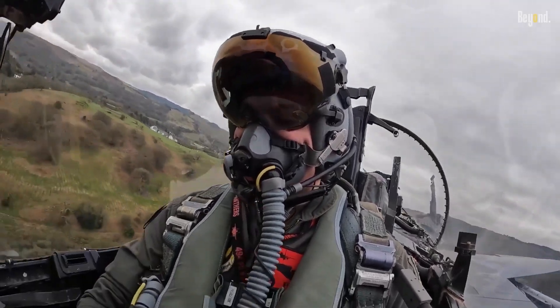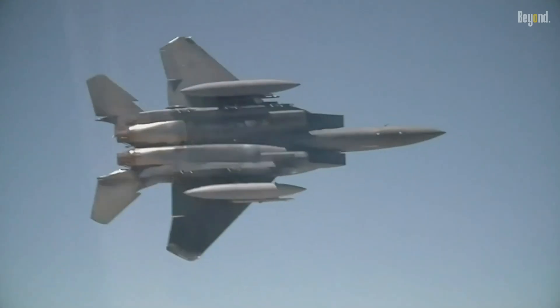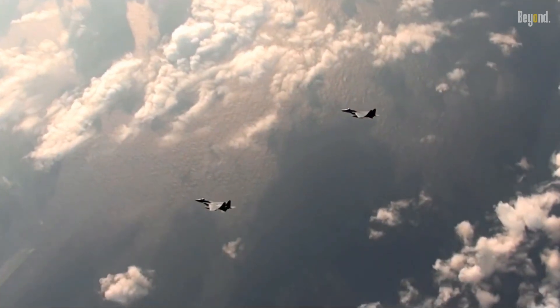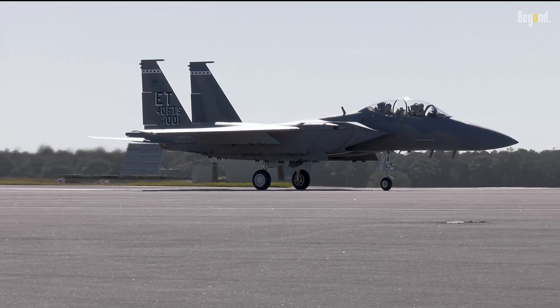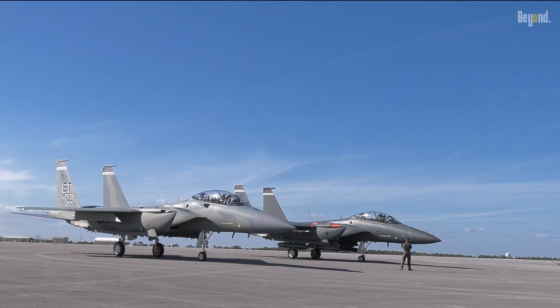The F-15 is not just a pretty face — it's a highly capable, highly lethal aircraft designed to dominate the skies and the battlefield. It's a predator equipped with the eyes to spot its prey and the teeth to take them down, armed with sensors and weapons that make it a true predator of the skies.